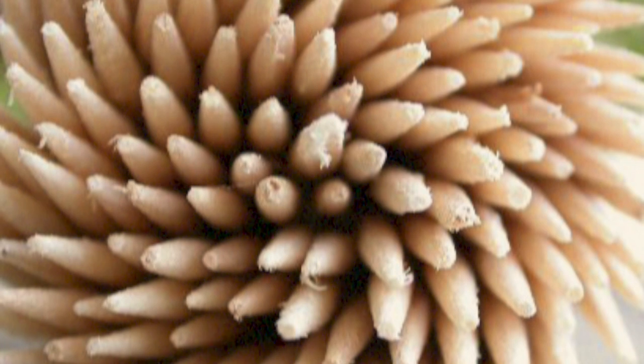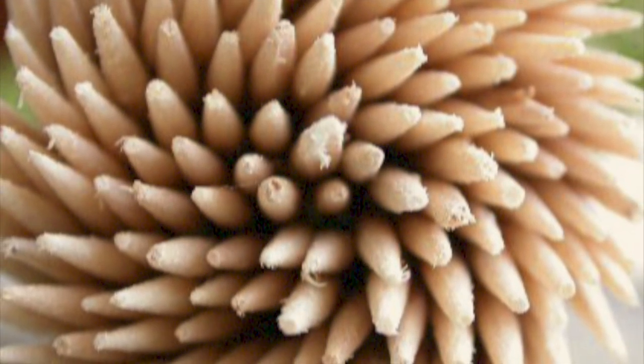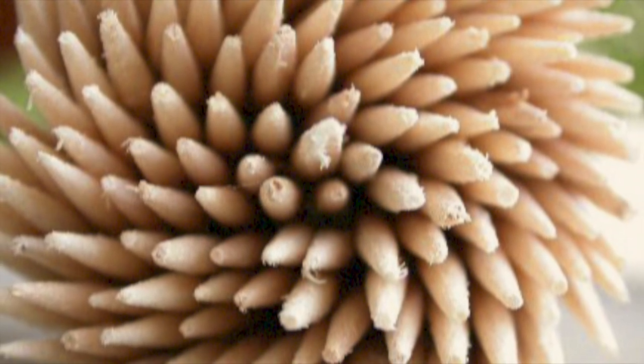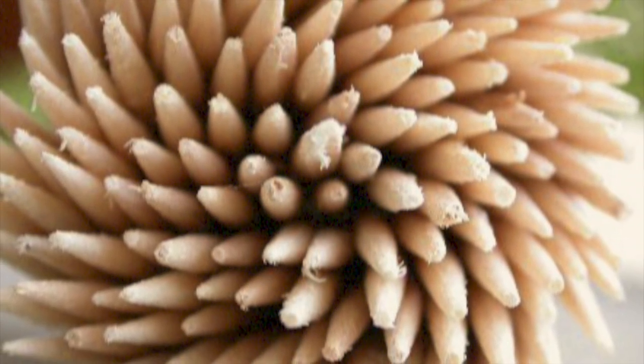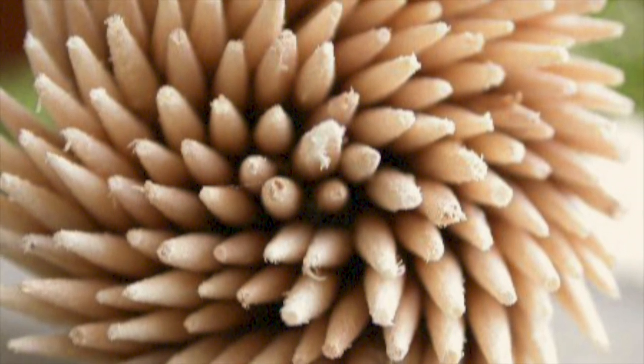It camouflages itself, appearing as a common toothpick, and will attempt to land near or actually in a supply of the objects, at which point it will shed its wings and enter a passive state. It can remain in this dormant condition for up to 40 days before cessation of life signs.